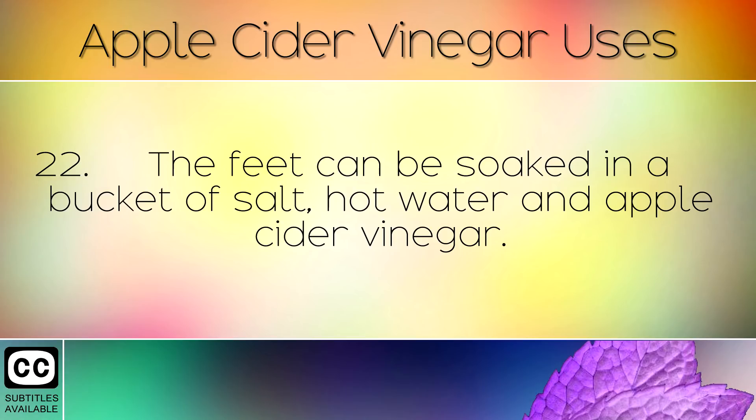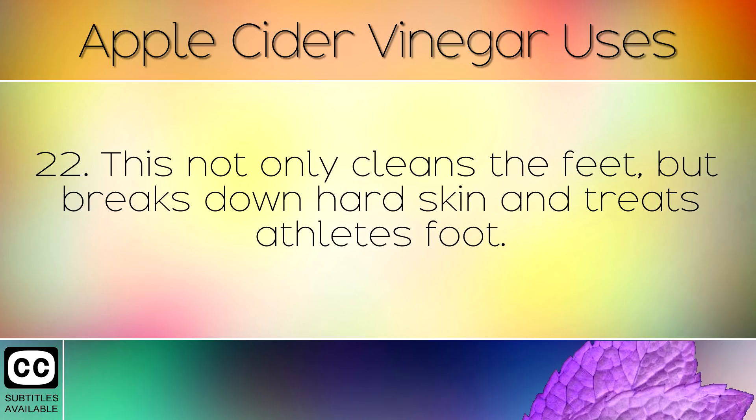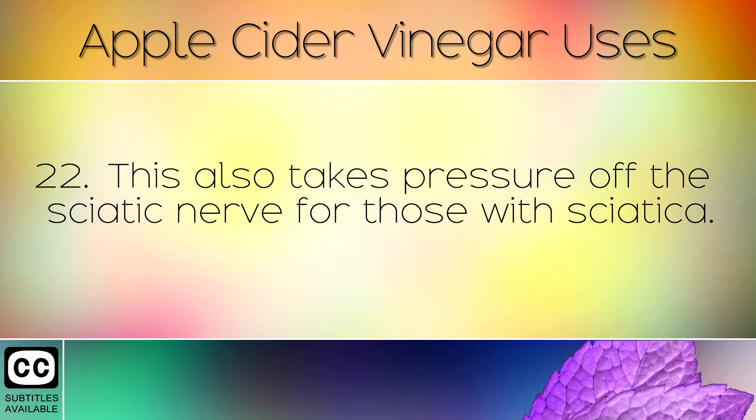The feet can be soaked in a bucket of salt, hot water and apple cider vinegar. This not only cleans the feet, but breaks down hard skin and treats athlete's foot. This also takes pressure off the sciatic nerve for those with sciatica.